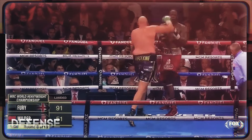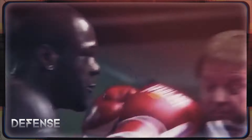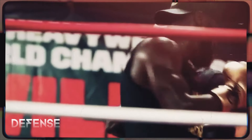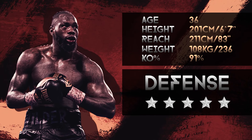Considering his physical capabilities, if Deontay Wilder had his boxing fundamentals down from an early age and developed a good defense like other boxers of the same rank, he would easily be one of the most feared champions in the boxing world as a whole. We give his defense 3.5 stars.